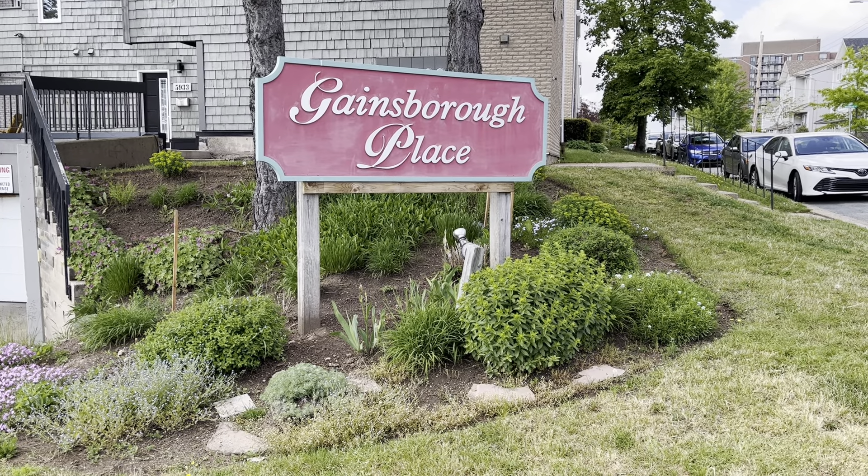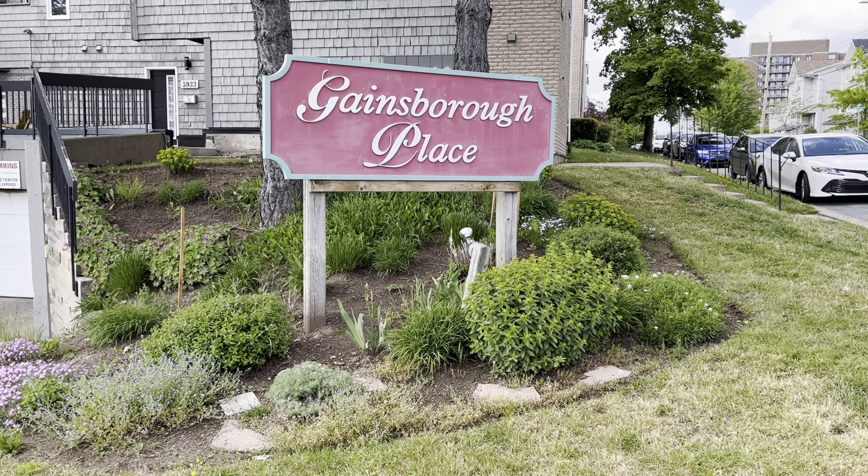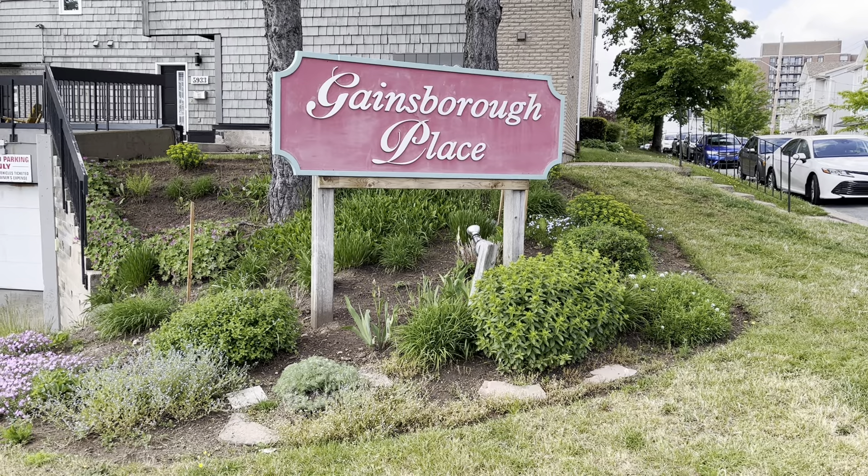Hello and welcome to a narrated video tour for 5837 Gainsborough Place in Halifax, Nova Scotia. This is a condo corporation and this unit is a townhouse condo unit.